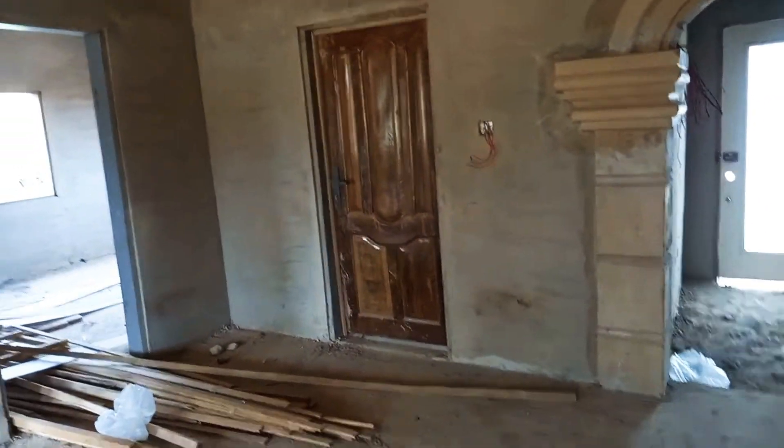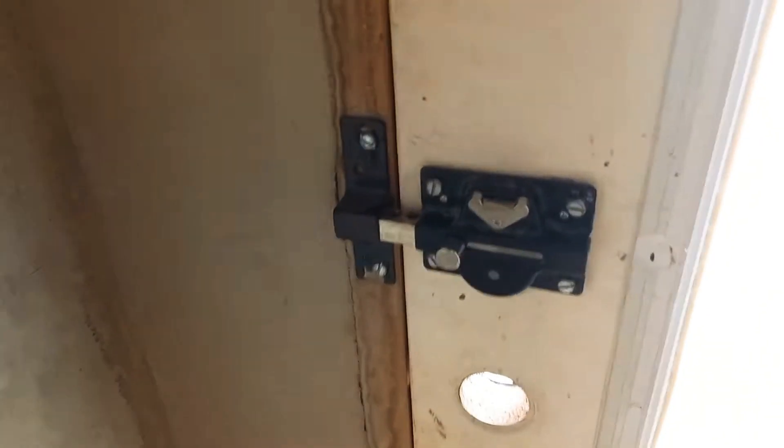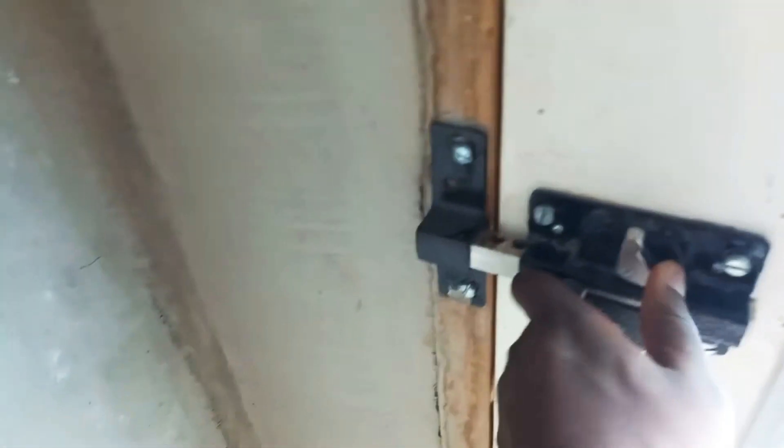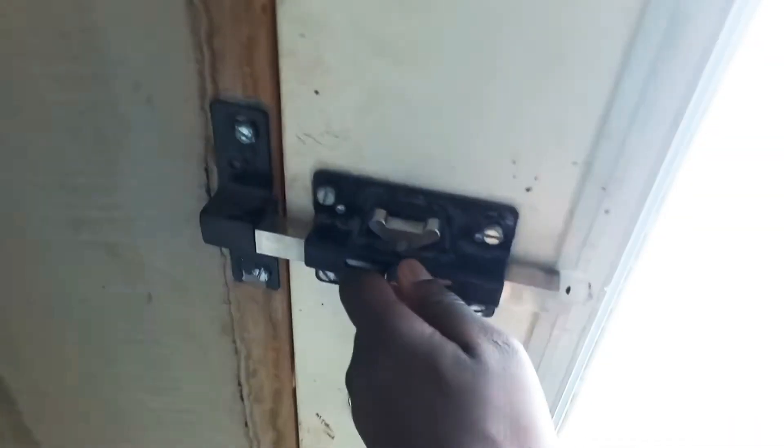Okay, this door is going outside. I don't even know how to do it. This door is going outside.